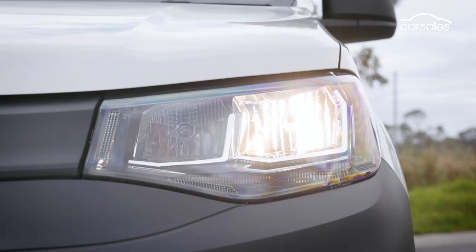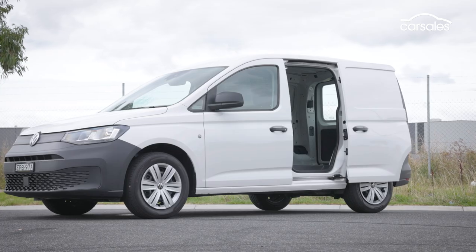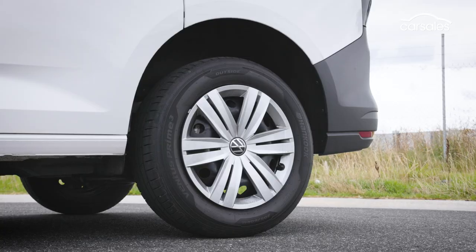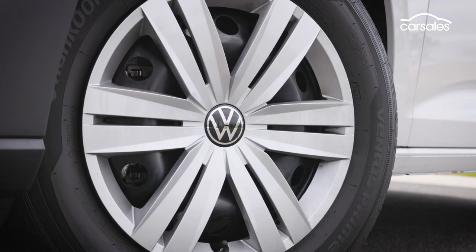The Caddy cargo's exterior is all about work ethic — two-third, one-third barn doors at the back, a kerbside sliding door, and lots of basic black, including steel wheels under plastic covers.